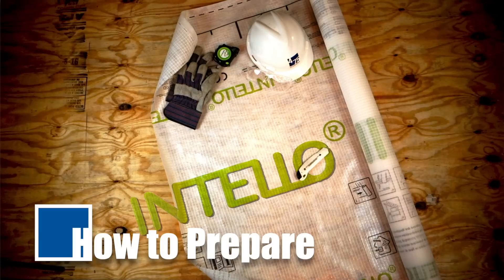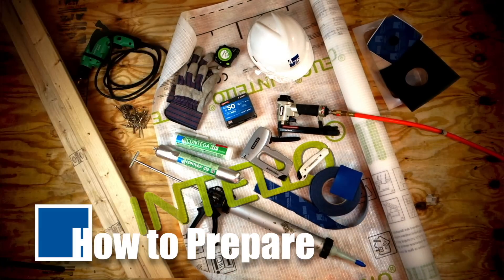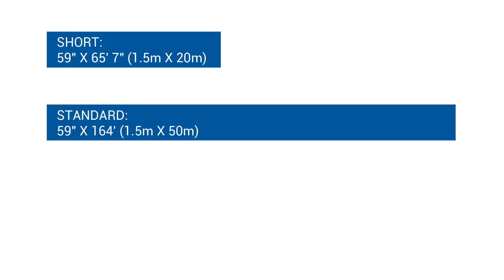Using Intello Plus as part of the complete Proclima airtightness system is backed by a 10-year comprehensive warranty. It's available in three roll sizes: short, standard, and double-wide.